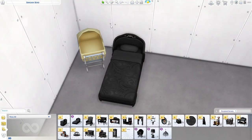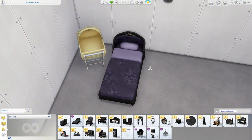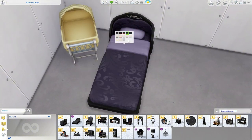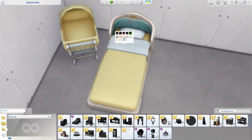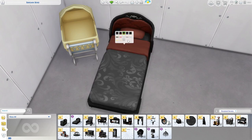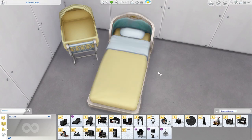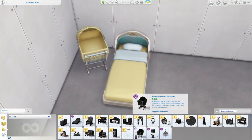Then we have a toddler bed in the same swatches — the purple has a beautiful pattern on it, and I love that pattern. They also have plain swatches, which is perfect. I'm glad not all of them are patterned because that would be very hard to use — it just makes it a little bit fancier.